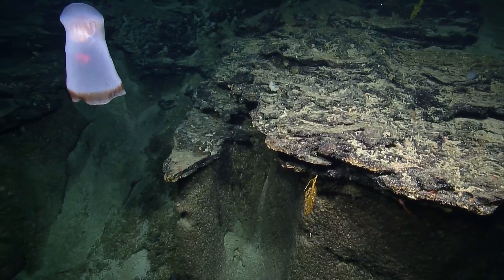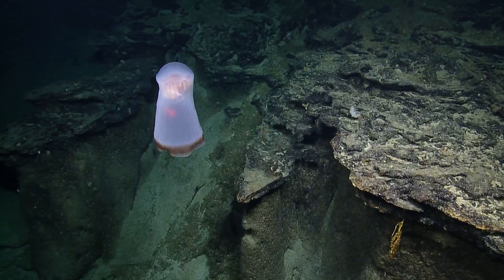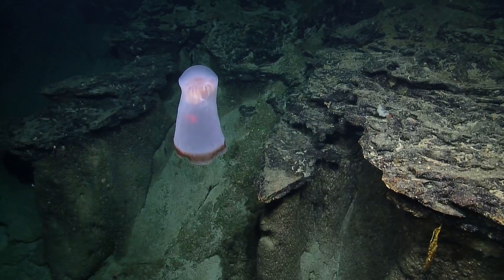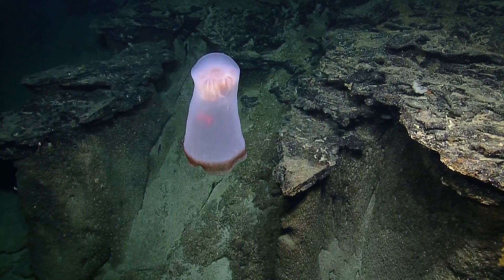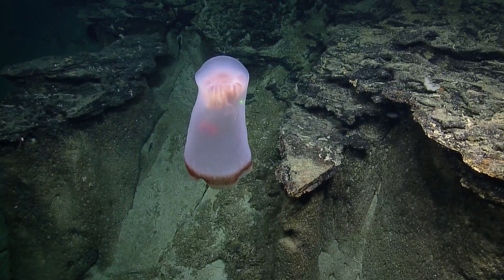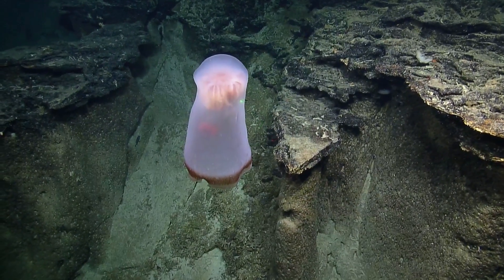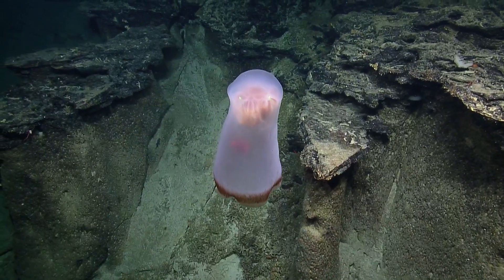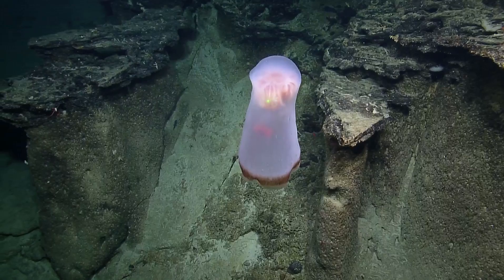Oh, what is that? That is so cool. This is a ghost coming. What are we looking at? The ghost of Pac-Man. It's got to be a jelly. How big is this? Let me paint it with the lasers here and then I'll turn them off. Oh gosh, it's so spooky.